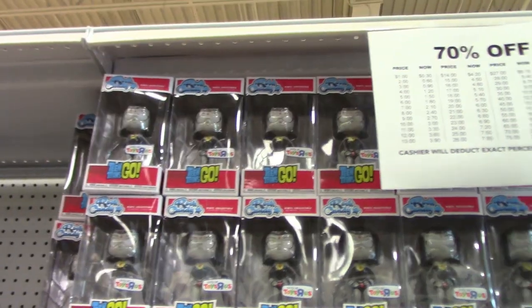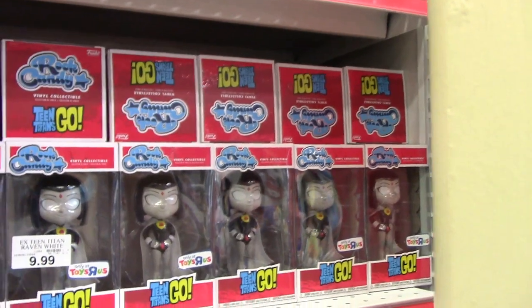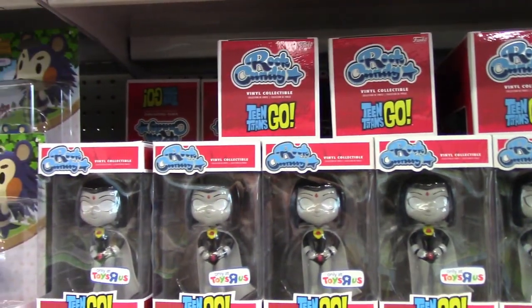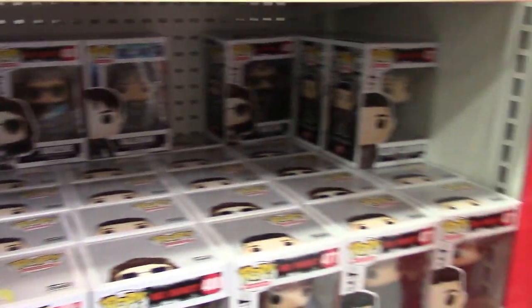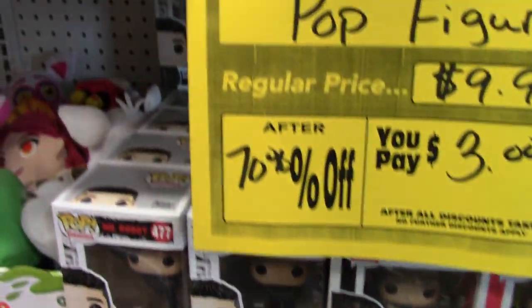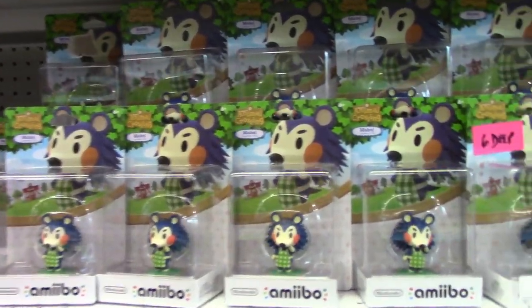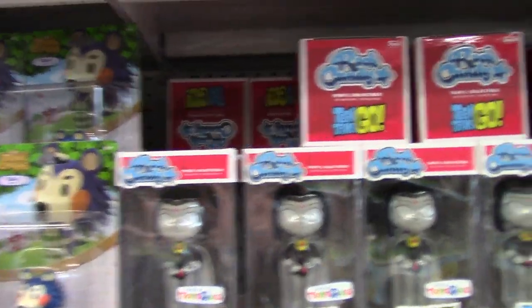$4.50 each. The last section I want to show is what's left of Toys R Us — only two sections had toys remaining. These are the Rock Candy Ravens we saw in a prior video, going for $3 a piece. For Funko Pops, all they have left is a small selection: Mr. Robot and a couple of aliens. They also have a spot of Amiibos with tons of the Animal Crossing murals. That's about it for Toys R Us.